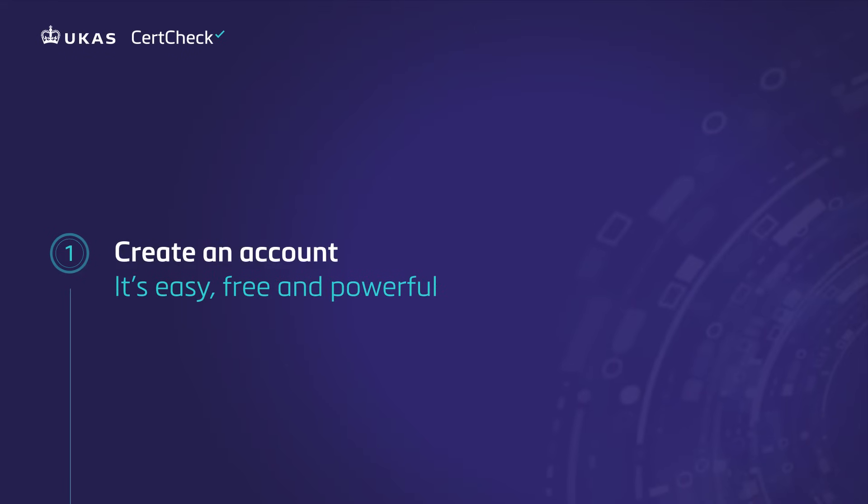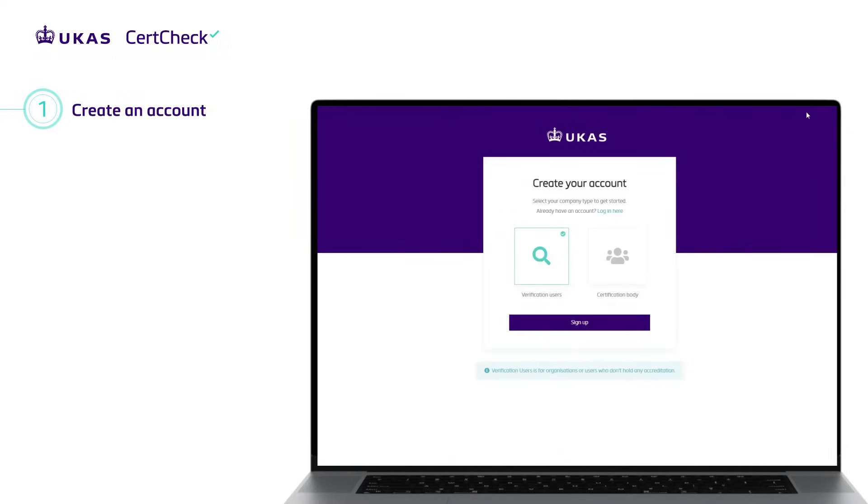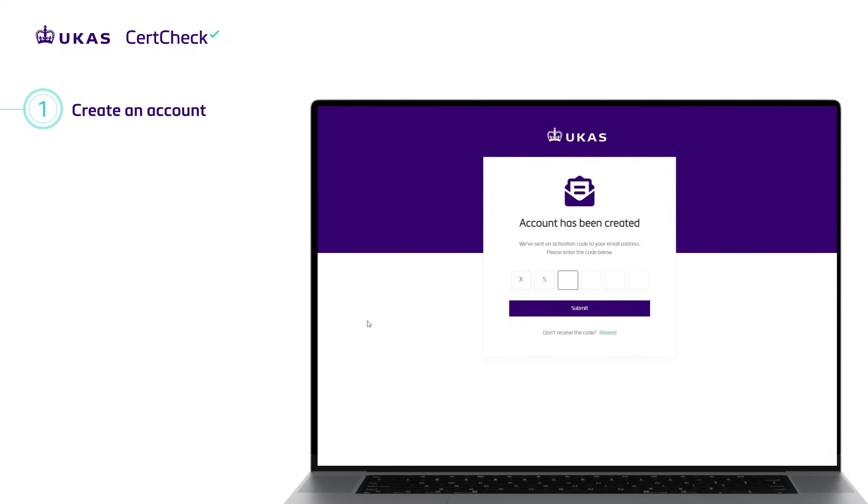Create an account — it's easy, free and powerful. If you've not already signed up, do so today at certcheck.ucas.com. Click sign up, complete the form and verify your email. It takes just a few moments.